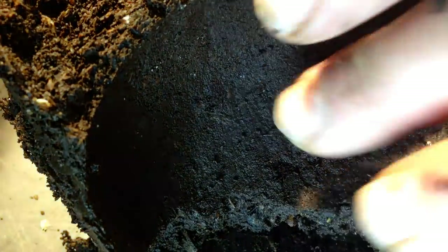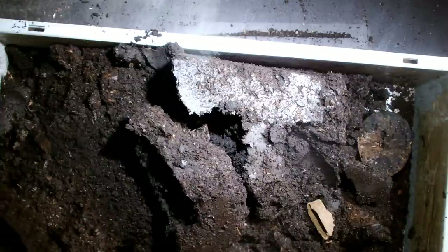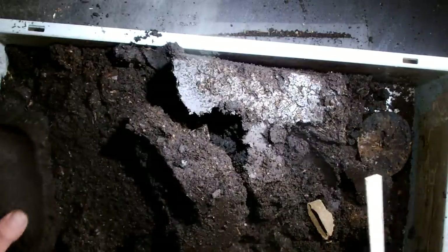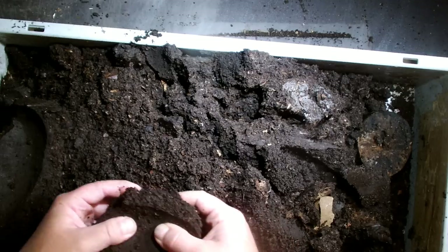The pupal chamber is especially interesting — look at how the inner surface is made. It's completely flattened and cleaned. Normally there's not a little piece of dirt that is not flattened to the walls. It's a nice oval-shaped pupal chamber. This one measures around 15 centimeters long. There are some earthworms in the substrate, but they don't seem to have harmed the larvae, and the pupal chamber looks okay.